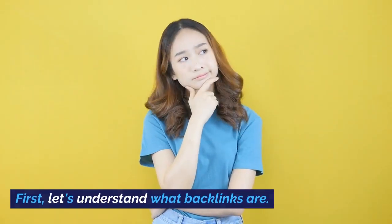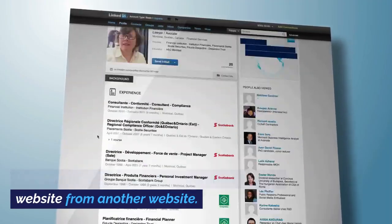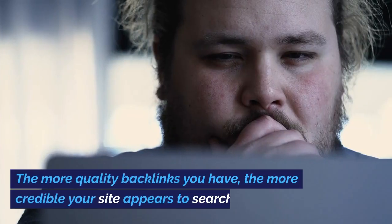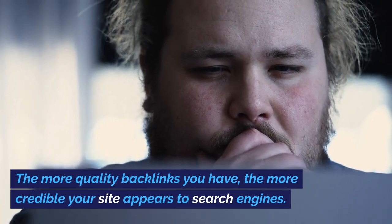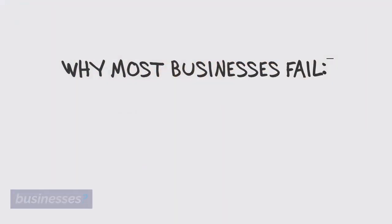First, let's understand what backlinks are. Simply put, they're the links pointing to your website from another website. The more quality backlinks you have, the more credible your site appears to search engines.